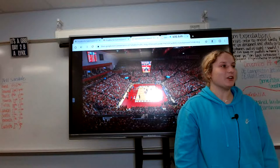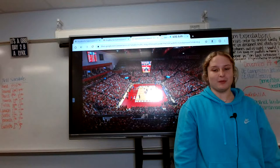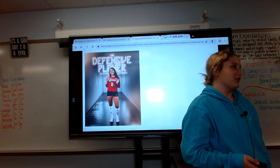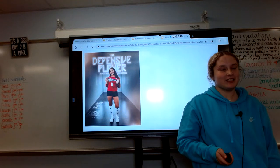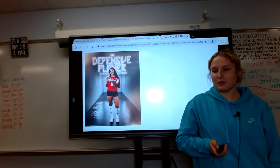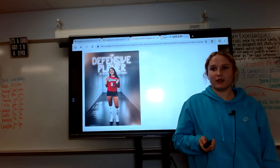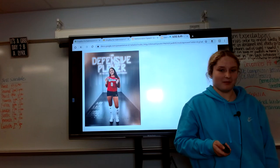Hello and welcome to the Devaney Center, home of your Nebraska volleyball team. I'm Lexi Rodriguez, the starting libero for Nebraska. I recently just got the award for the Defensive Player of the Week, and I am here today to give you some pointers on how to become a champion like me.